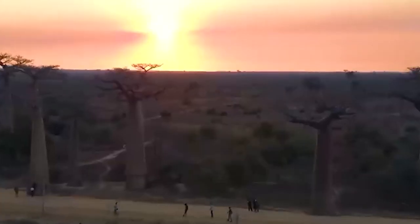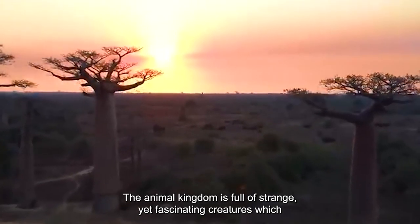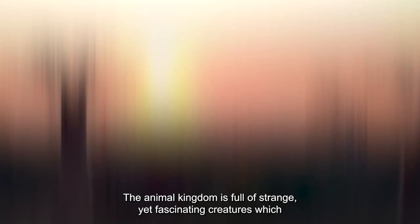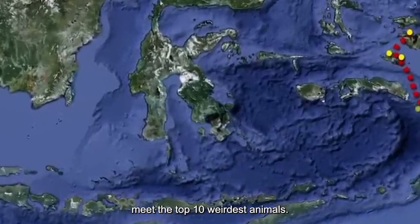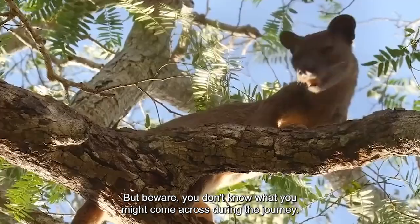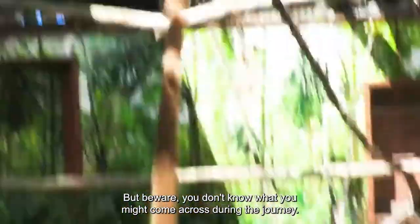Top 10 Weirdest Animals. The animal kingdom is full of strange yet fascinating creatures which have amazed humans for centuries. Come travel the world with us to meet the top 10 weirdest animals. But beware, you don't know what you might come across during the journey.